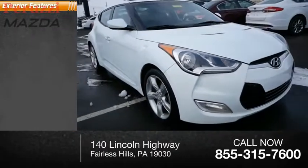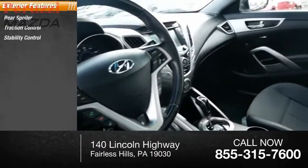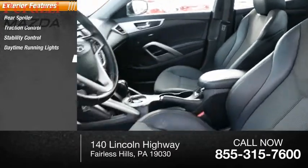Here are some of this vehicle's great options: rear spoiler, traction control, stability control, daytime running lights, and braking assist.